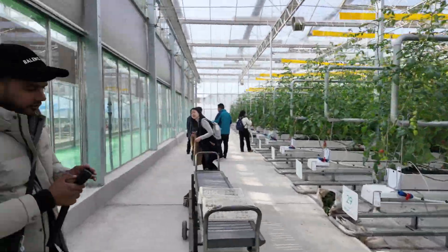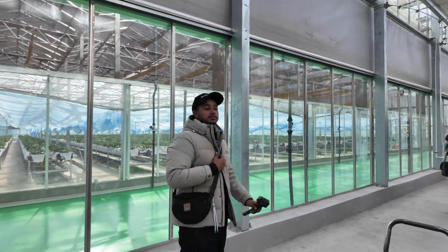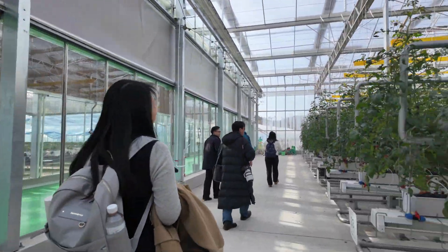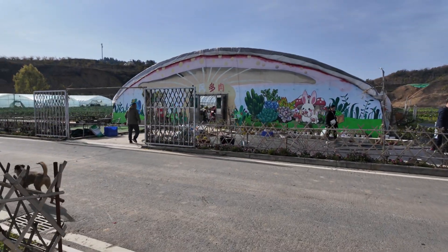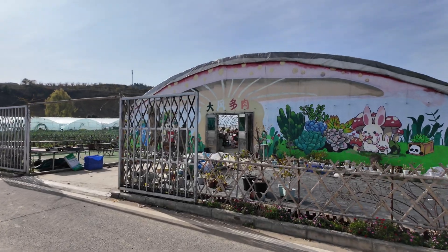Let's go to the next one, otherwise we will have a very late lunch. I think we are full now — we've had enough tomatoes. It's delicious. So this is outside of this modern farming. This is another farm, but mostly this is for flowers.